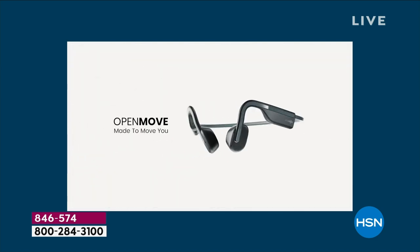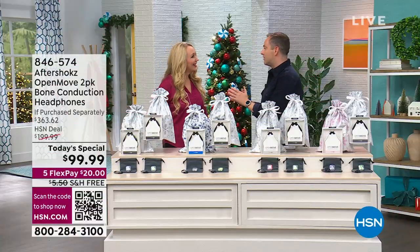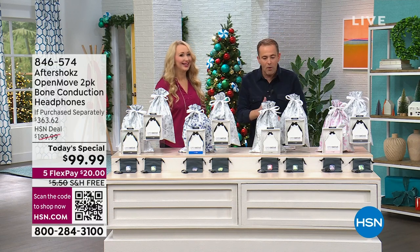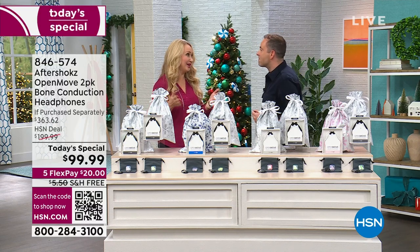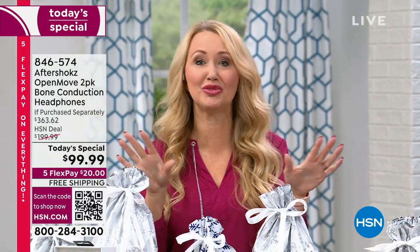Lori Leland, who has been the voice of Aftershocks for the past few years, is here tonight with what has to be described as the biggest Today's Special of the year so far. It's a BOGO — buy one, get one free. Gift one, keep one. Two gifts, incredibly easy. We're even including the gift bag, so this is the best way to go.